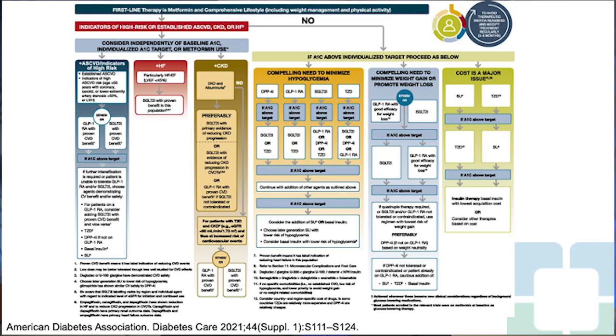In the 2021 guidelines, you look for indicators of high-risk or established ASCVD, CKD, or heart failure, and depending on that, go down the route of management. If ASCVD with high-risk indicators, choose either GLP-1 receptor agonist or SGLT-2 depending on patient-centered factors. If there was heart failure, the first line would be an SGLT-2 inhibitor. If CKD with albuminuria and adequate eGFR, you would also prefer the SGLT-2 inhibitor first.